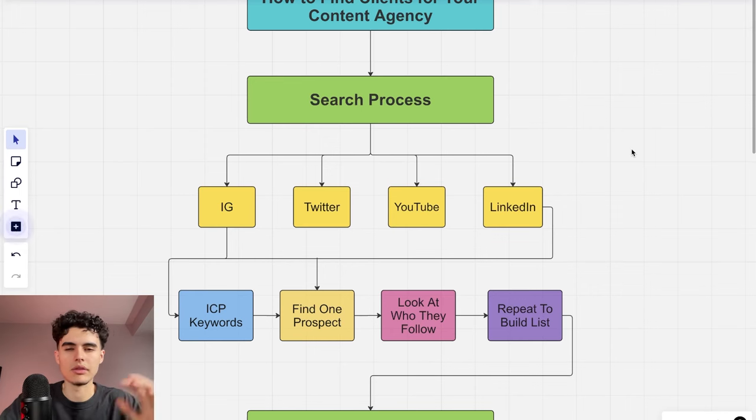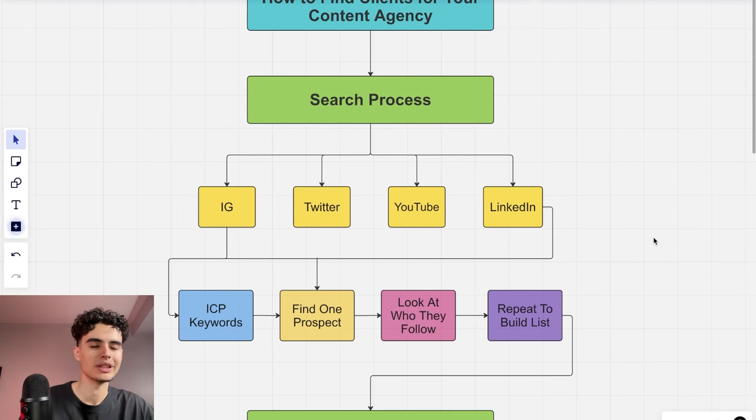The reason we do this manually instead of using automation is we want to make sure the leads are actually people we want to work with. If you auto-scrape a list you'll get a ton of people who would never get results on content. With a content agency, you want to be specific — some people just aren't built for being on camera.